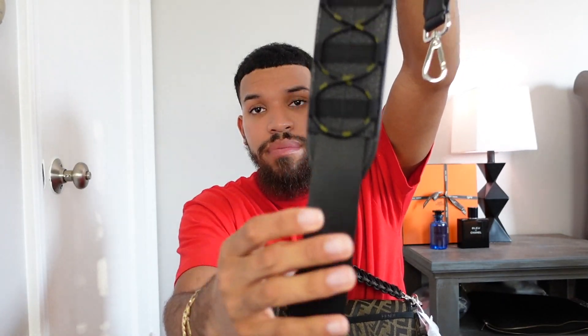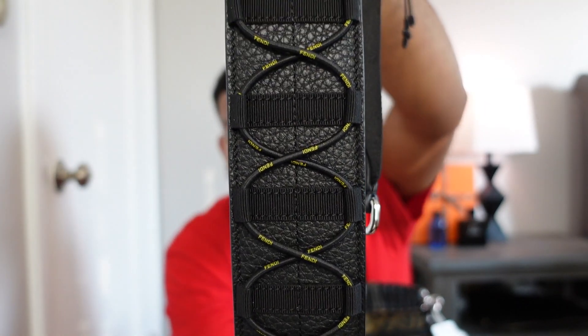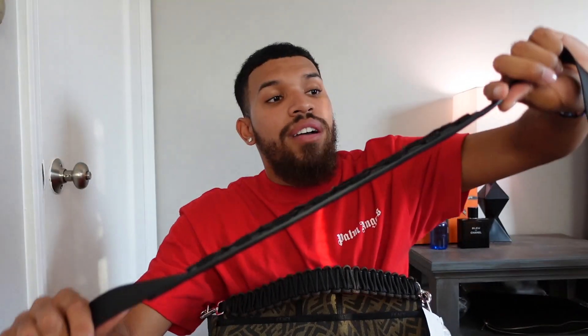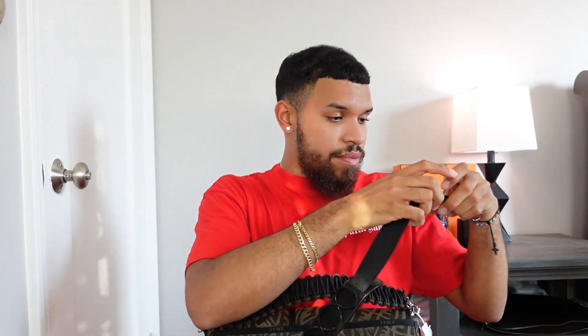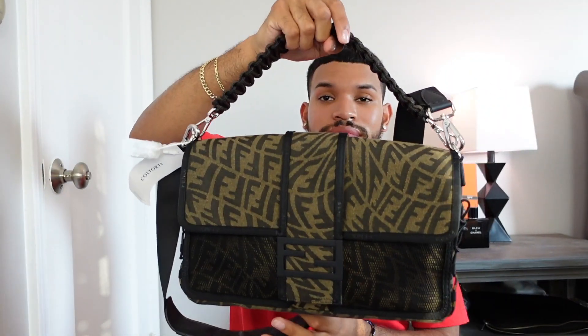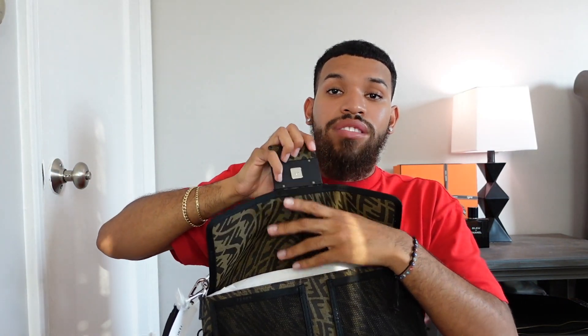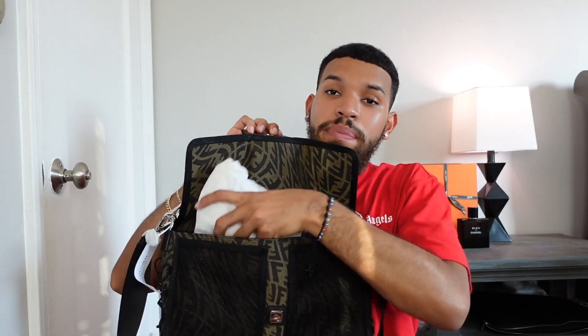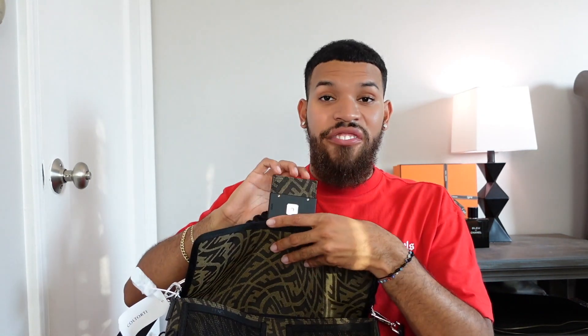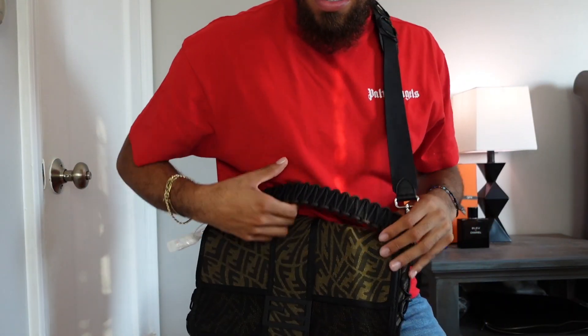In addition to the small strap we also have a larger strap, and honestly it's a little more boring — it's just this canvas material with a leather portion and that same bungee cord running through it. It does have the Fendi wording print going through it. I wish this strap was adjustable because this is just all it goes. I'm not sure if I'm going to keep this bag — it's just so large. I usually have much smaller bags. This is giving me very messenger bag vibes and I've never been a fan of messenger bags.